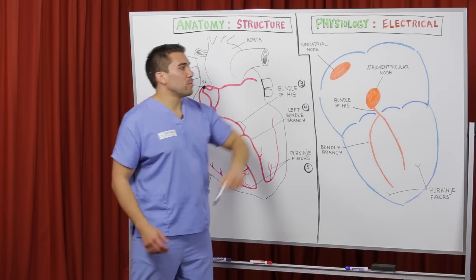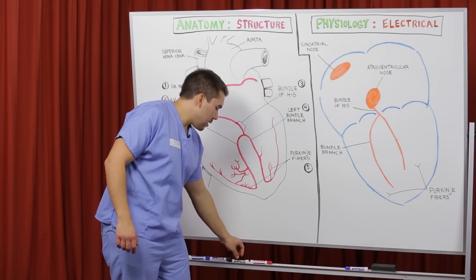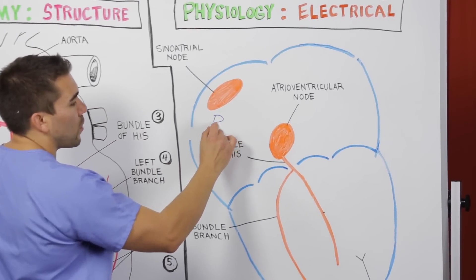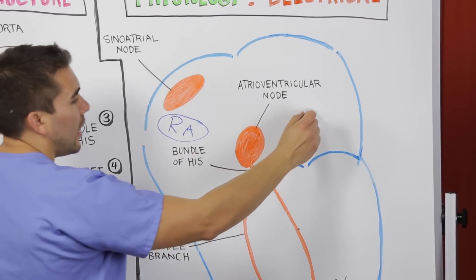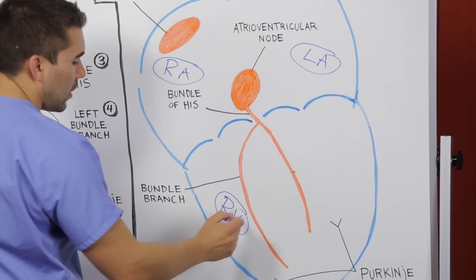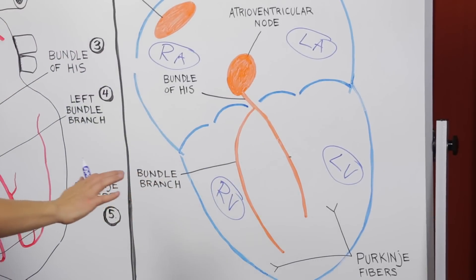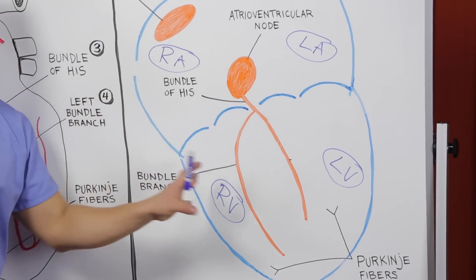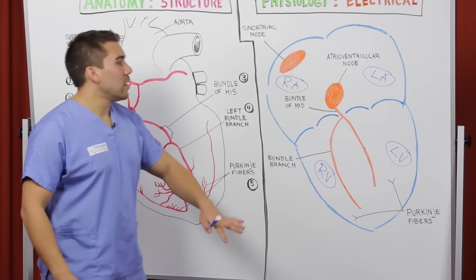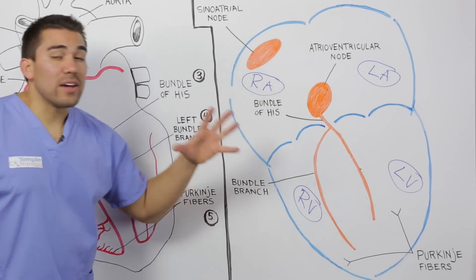The anatomy portion is very different from the electrical portion. If you saw my blood flow to the heart video, you would know that there is a right atrium, a left atrium, a right ventricle, and a left ventricle. I break this down in a song I call 'Hotel Cardiac' — a spin-off of Hotel California — and I walk you through the blood flow of every single portion of the heart.